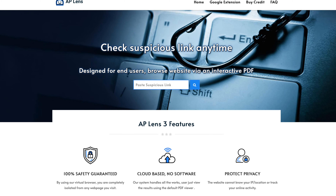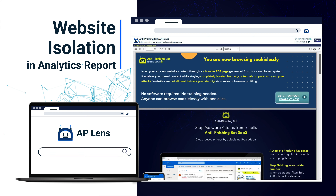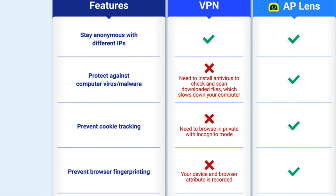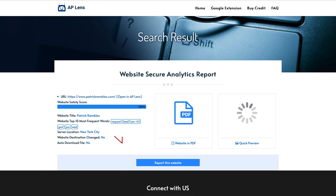So what do you do if you want to click a link but you're not 100% sure if it's safe? That's where AP Lens comes in. AP Lens is a remote disposable browser which lets you check if a URL is legit. Remote because the website and browser never touch your disk, and disposable because all data, cache, and info are destroyed once you close the AP Lens browser. The coolest thing is it creates a PDF of the website behind the URL so you can see what's on the website without actually going to it.